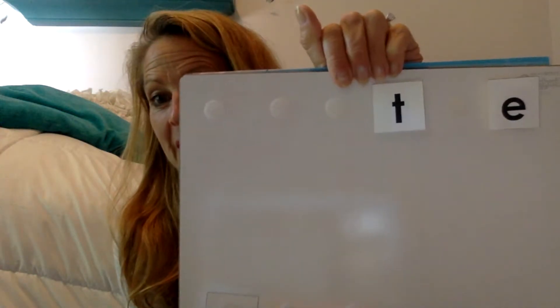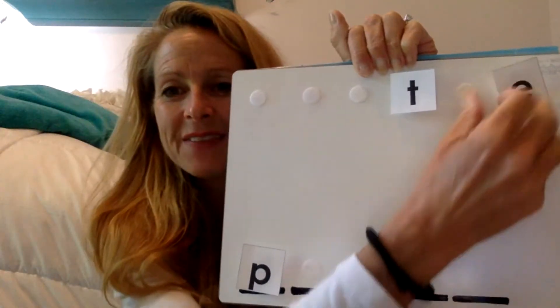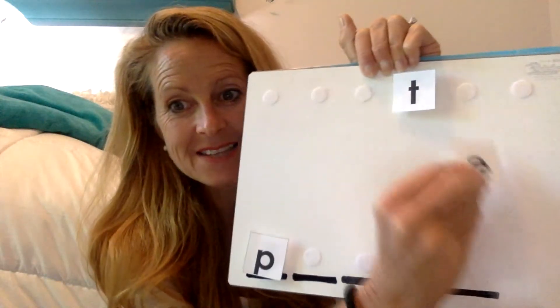Now what's the next sound you hear in pet? Say it with me. Pet. Let's say it a little slower. Pet. If you said eh, you were right. Can you point to that sound for me? Good job. If you said this, you were right. Eh is the next sound. Let's say this — we pull it down. Eh.